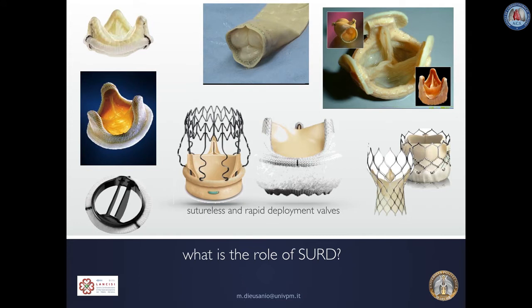Among so many options for valve replacement, what is the role of Sutureless and Rapid Deployment Valves today? This is not an easy question to answer, but I tried to elaborate on this topic using results generated from our registry and from other groups.